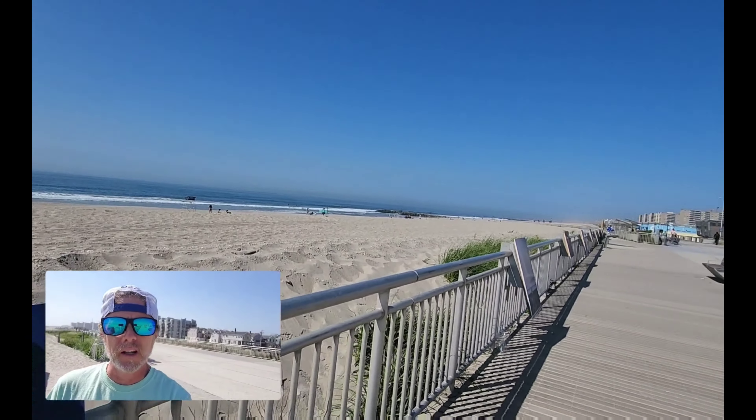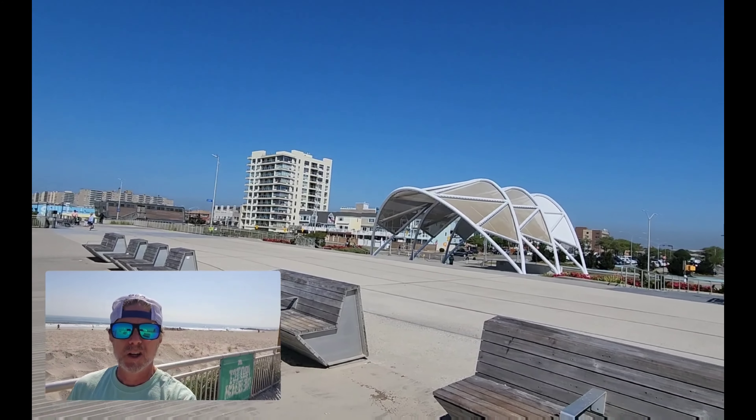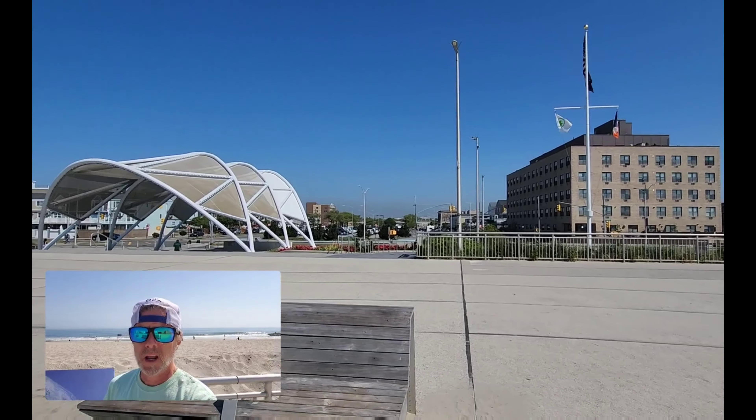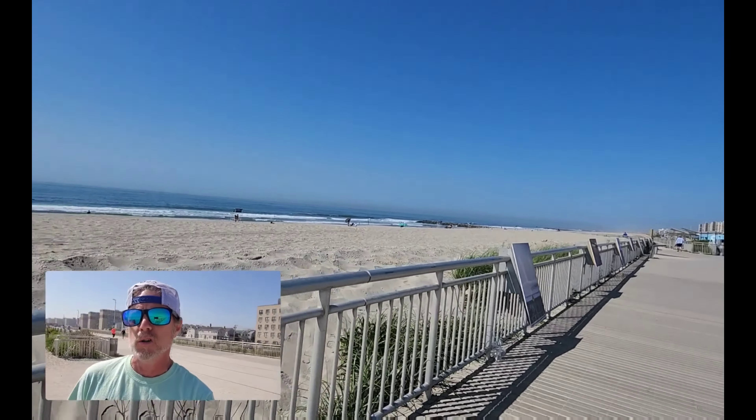Right on the beach between 93rd and 95th Street, as I mentioned, and you can see the new amphitheater. It's really nice — we're going to have shows and concerts all summer long, so come on out.